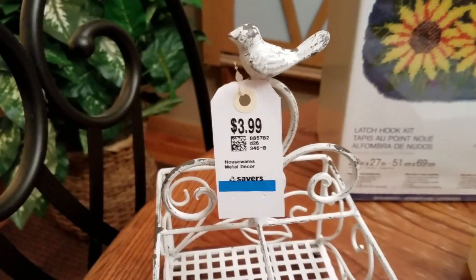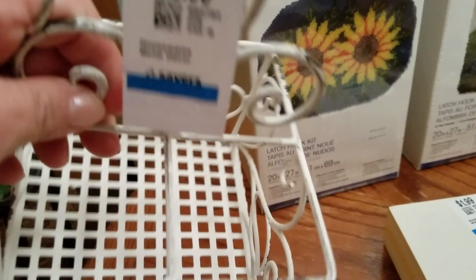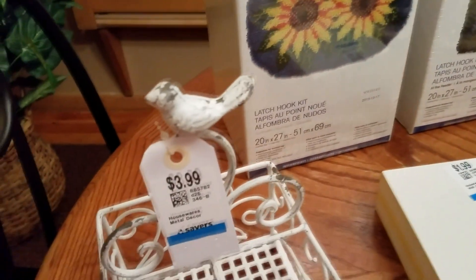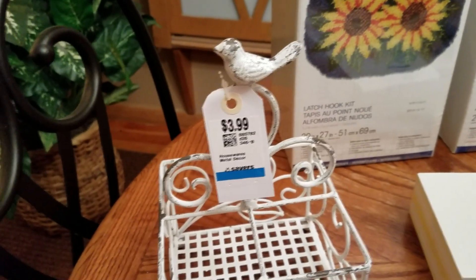I really think this is adorable. It is a little stand — I guess you could put a lot of different things in it. It was only $2. It's got this little shabby bird on top. When I saw it I thought summer and plastic utensils at a picnic, so I may put it away until next spring.